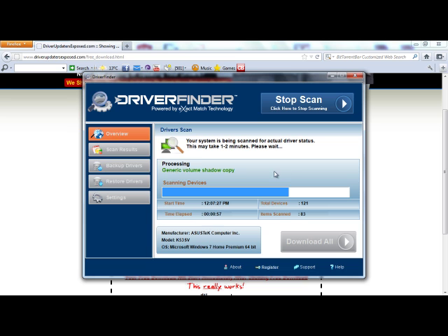So the scan's almost done here. I have Windows 7 — works great with Windows 7, Windows XP, Windows Vista, works great with every single operating system except for Apple. But this scan is almost done, and I'll show you the results so you can see for yourself how many drivers were out of date, what date the new driver was released, and how easy it is to update them.